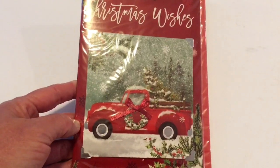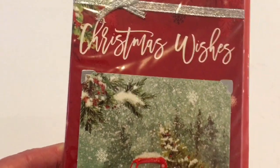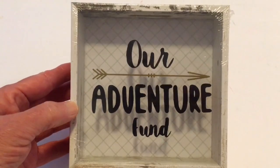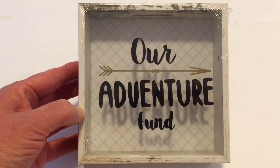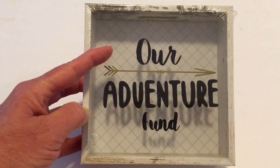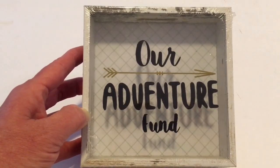I also picked up two more of the Christmas cards with a little red truck — these are just so cute. I picked up this change saver. It is the wood decor and it has 'our adventure fund' on it. I did get this for my grandson Lyric. He loves to save money and I was thinking I would take the 'R' off and put his name, or put 'my adventure fund' or 'Lyric's Adventure Fund.' I thought that would be a cute little added gift for him for Christmas.